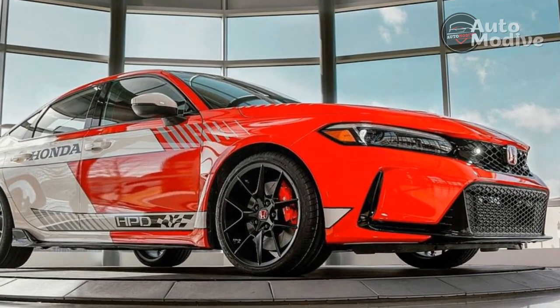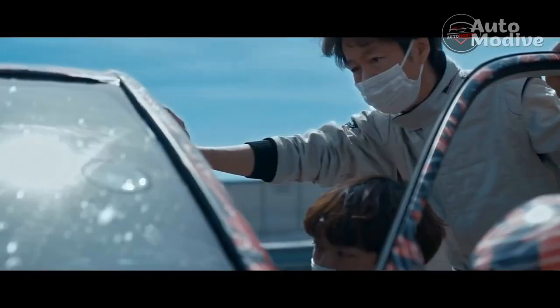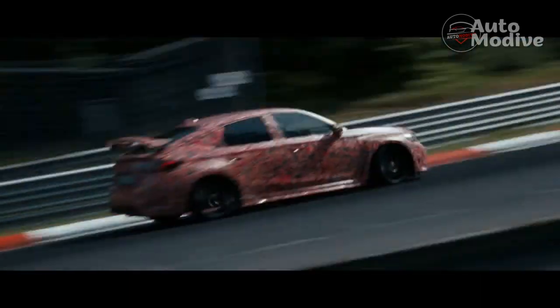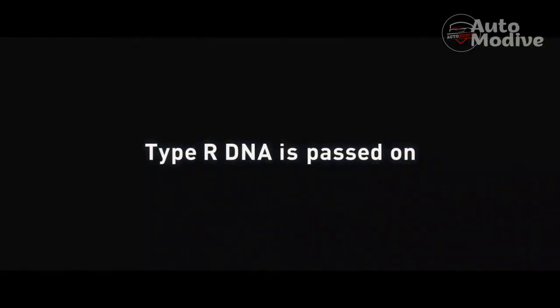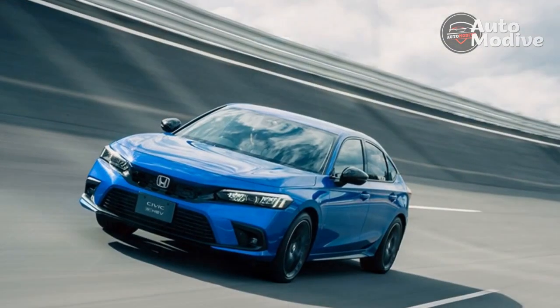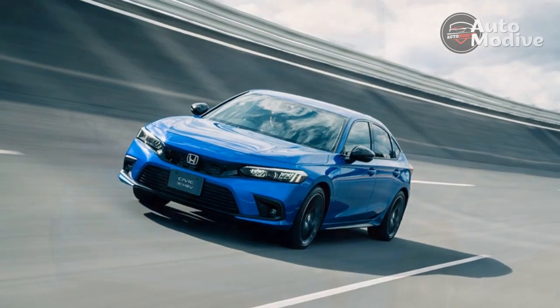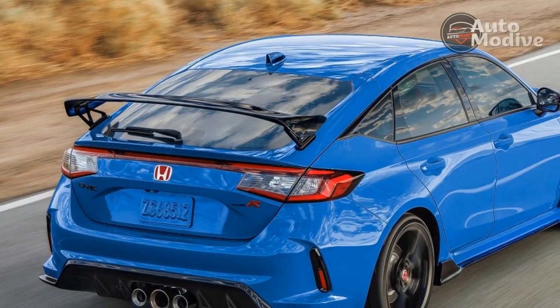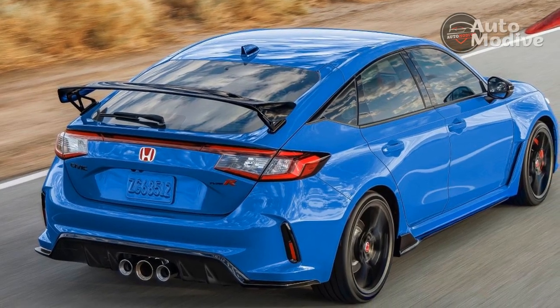The Civic Type R has four drive modes: comfort, sport, plus R, and individual. Our lead driver has asked that we keep the car in comfort. This will soften the suspension to keep some weight on the outside front wheel in corners for more grip in these terrible conditions. It also keeps the traction and stability control nannies on at full blast. I notice only the stability control during this first track session.